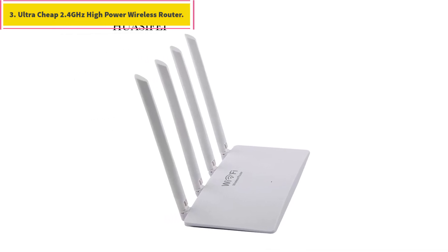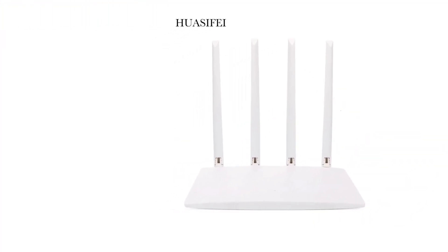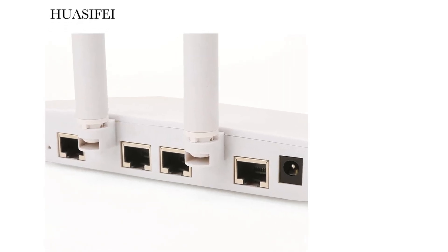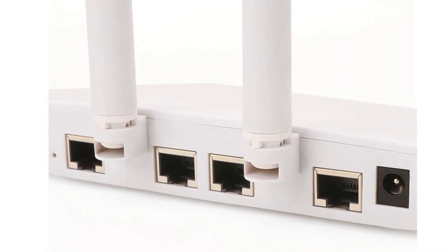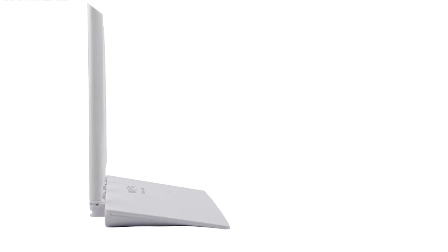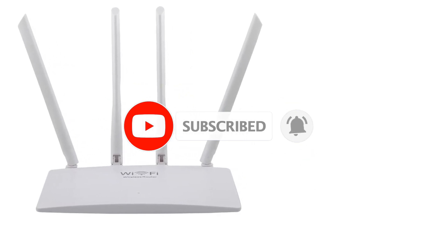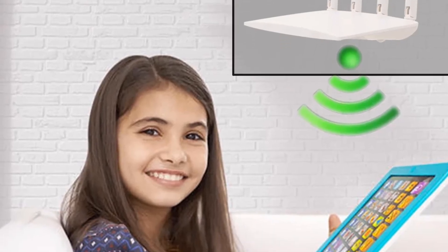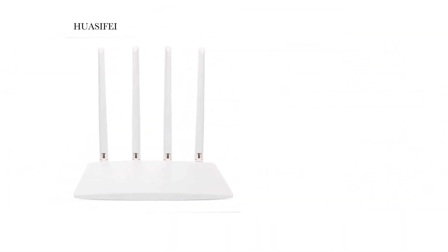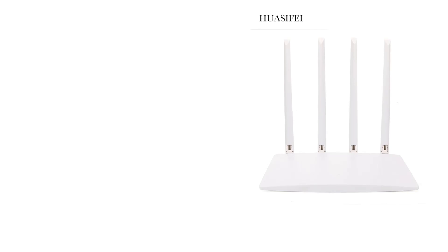Number 3: Ultra-Cheap 2.4 GHz high-power wireless router. Indicator light steady green means internet access; steady red means the internet cannot be accessed — please refer to the manual to configure the router. Make sure the network cable is not loose and the connection is error-free. Installation steps: connect the external network cable to the WAN port of the router. After plugging in power for 30 seconds, the red light will turn on, then off, and the green light will turn on, indicating normal internet access. For connection settings, the network cable can be directly connected to the WAN port of the router.